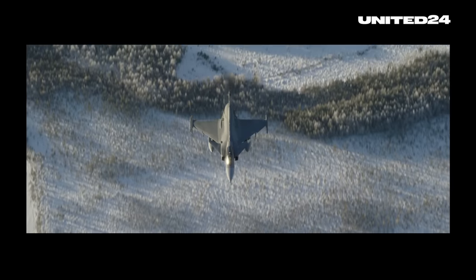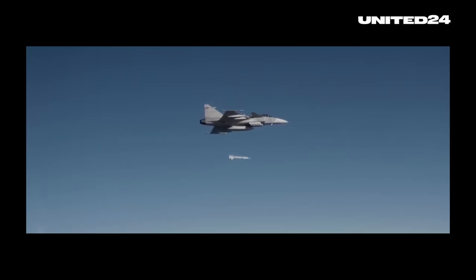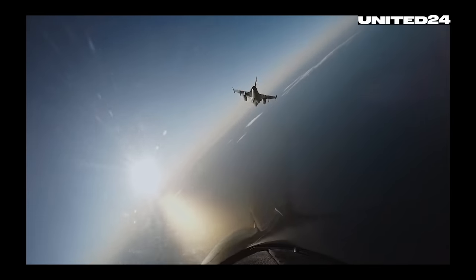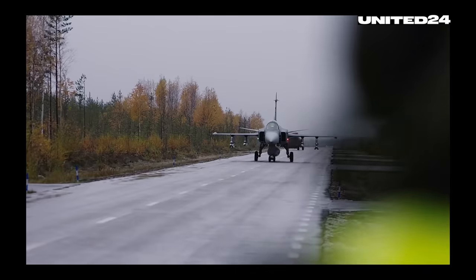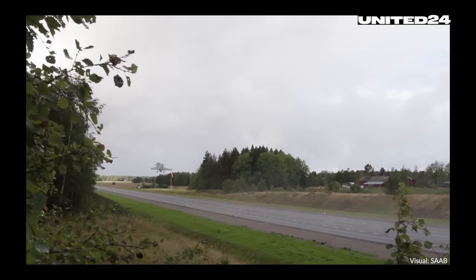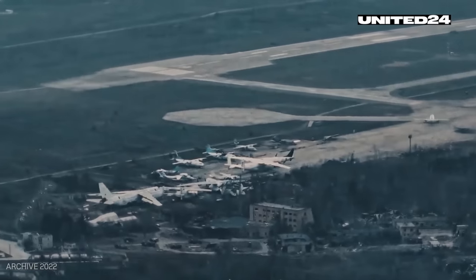Number two: versatility. The Gripen is a true multi-role fighter, capable of air-to-air combat, air-to-ground strikes, reconnaissance, and even electronic warfare. Not only that, the Gripen is extremely sturdy. It was specifically built to land and operate from roads or even rough fields during wartime. For a country like Ukraine that has seen its military and civilian infrastructure under attack for years — with airports and runways being an especially favored target of Russia — that's a golden feat.